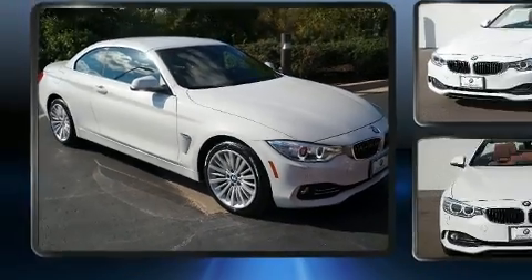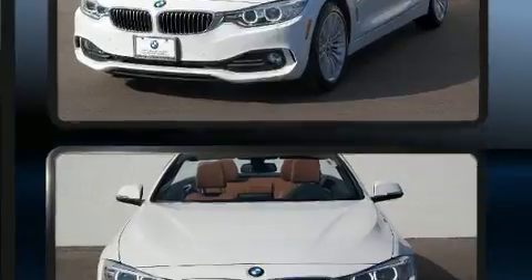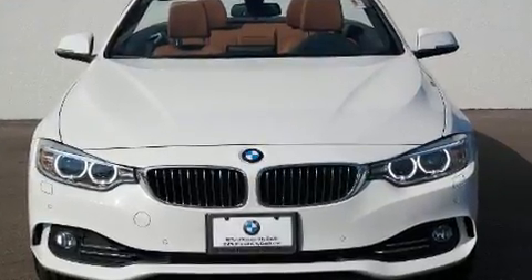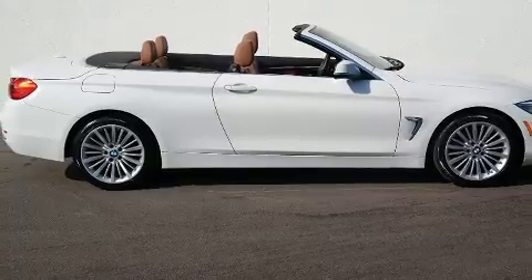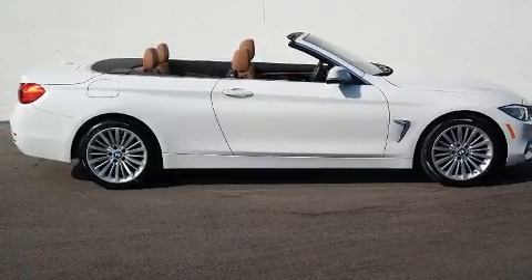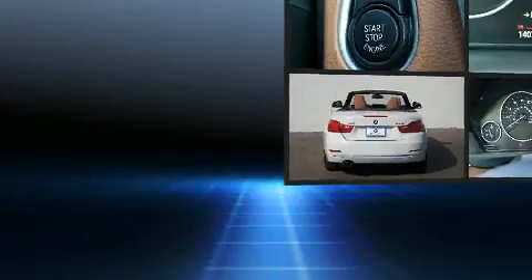BMW made sure to keep road handling and sportiness at the top of its priority list. It features all-wheel drive versatility, an automatic transmission, and a 2-liter 4-cylinder engine. The engine breathes better thanks to a turbocharger, improving both performance and economy.